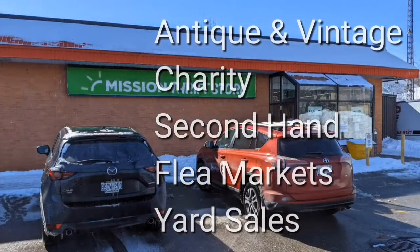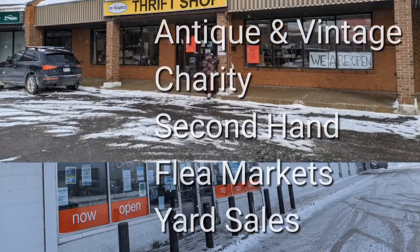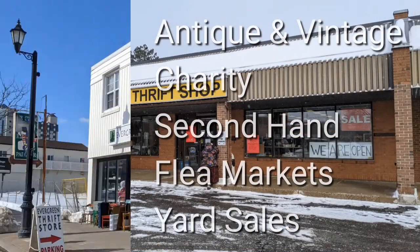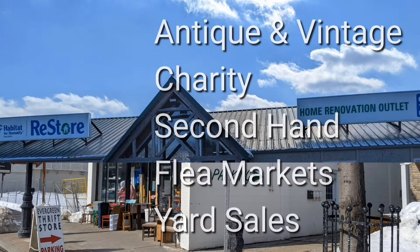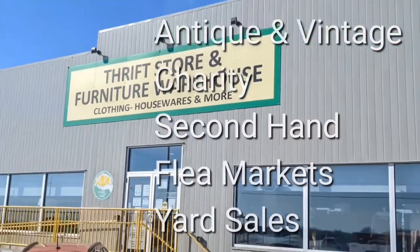Welcome. I'm Hawaiian Shirt Papa. Sometimes with others I visit a variety of antique, vintage and thrift shops within Southern Ontario. Sometimes we don't get anything. Come tour with me vicariously.